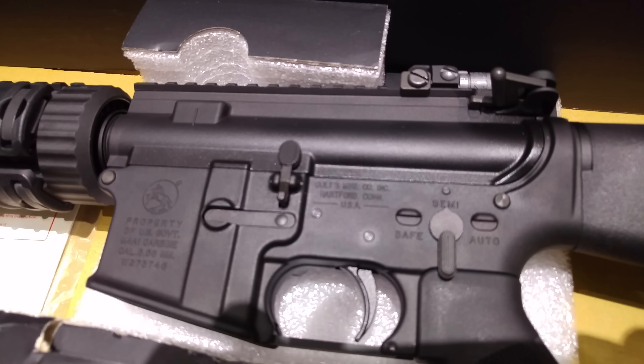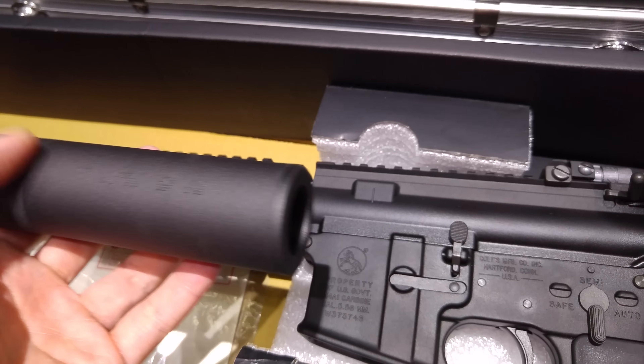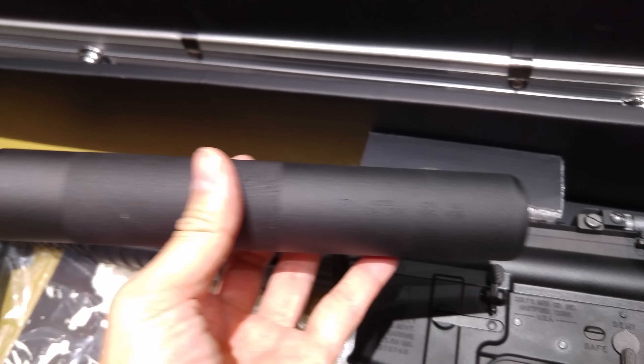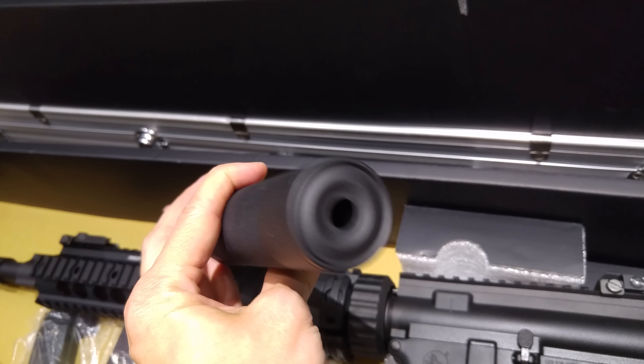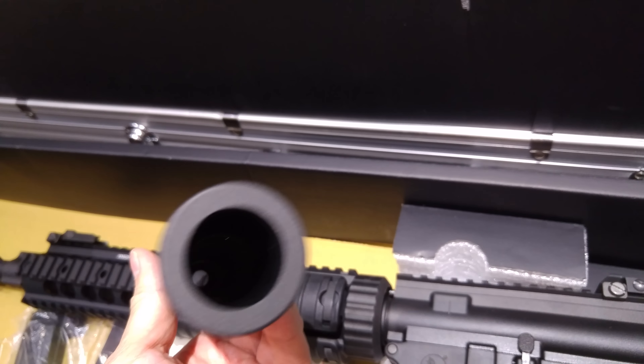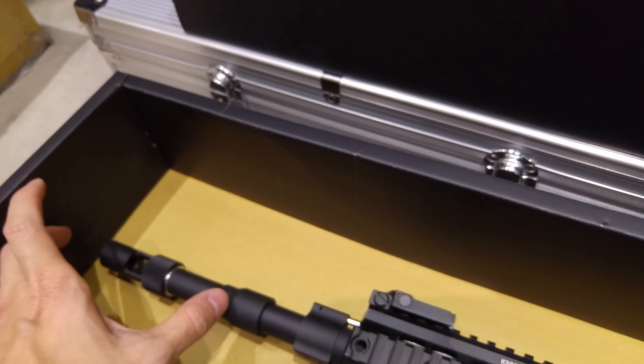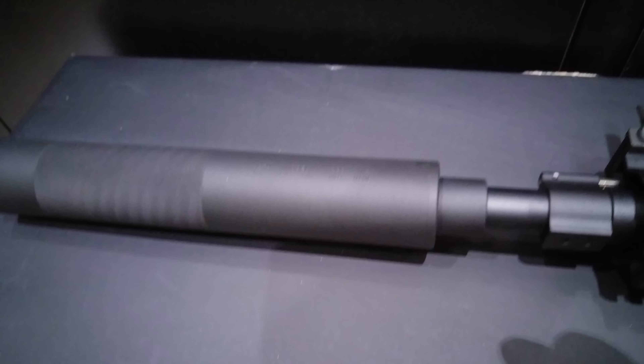We won't do a shooting test in this video, just want to show you the look of the rifle. This is the deluxe version, so it comes with a silencer with markings. You need to twist this off and then the whole silencer sits on here and it will look like this.